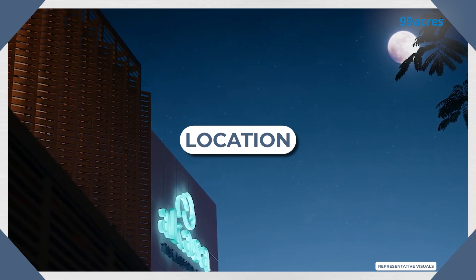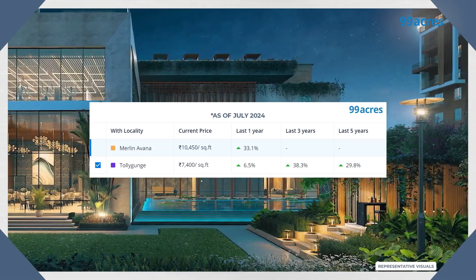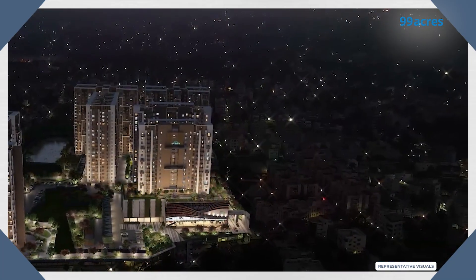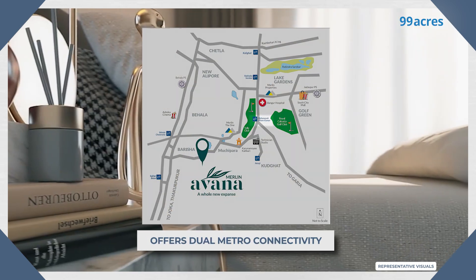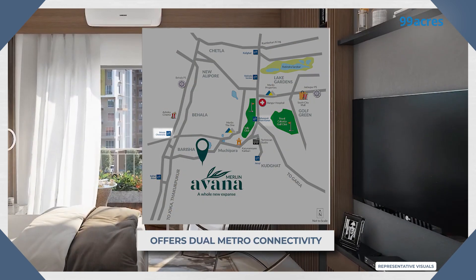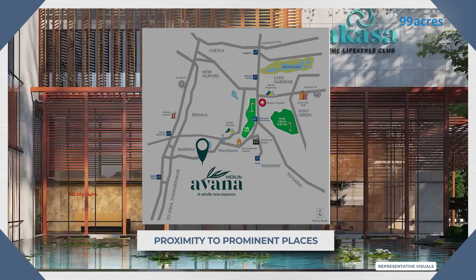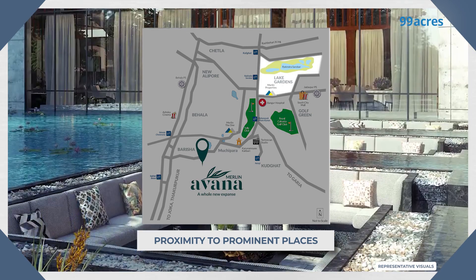Now let's shift focus to the location and its price appreciation. Merlin Havana, located in Torigansh, South Kolkata, has seen fantastic price appreciation in the last one year, and it has multiple reasons, starting with its excellent connectivity. Strategically located near Mahanayak Uttam Kumar station on Kolkata Metro Line 1 and the Behala Chaurasta metro station, it offers dual metro connectivity. Prominent places like Thauliganj Club, Rohingya Salceta Golf Club, and Lake Gardens are right next door.